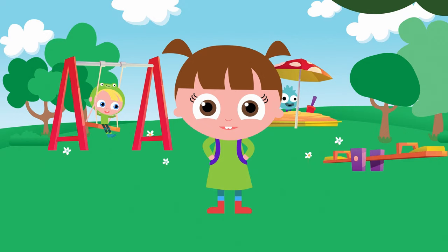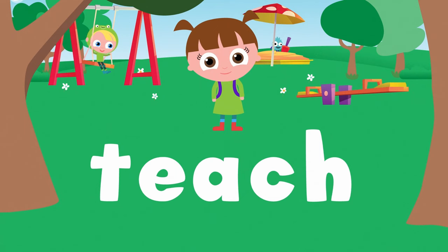Now let's try some words with the long E sound. Remember, the long E likes to say its own name.